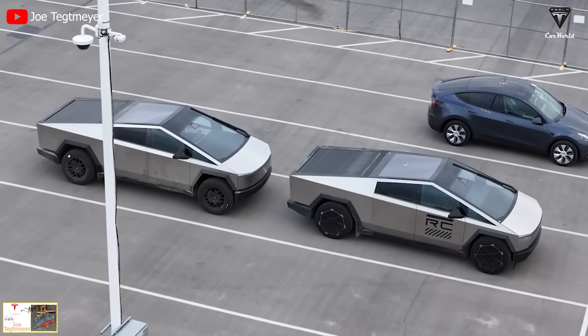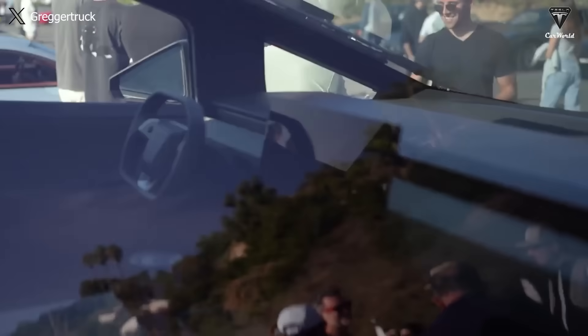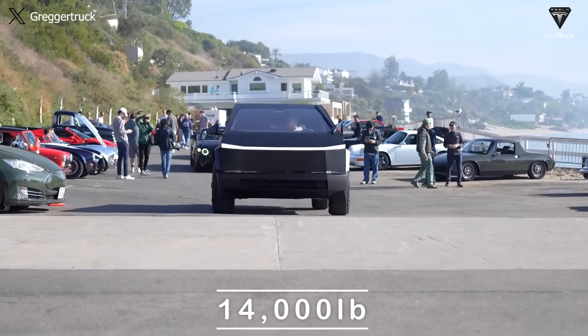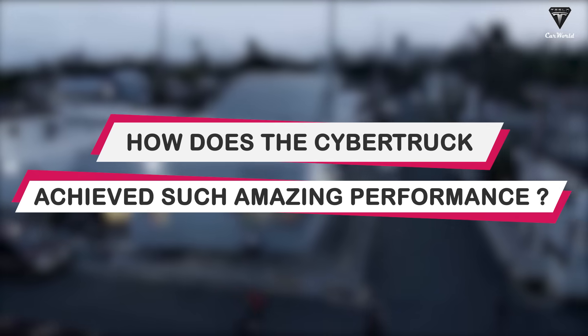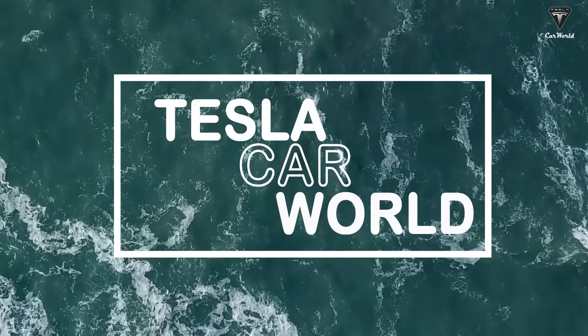But that's not all. The tri-motor version of the Cybertruck has revealed some impressive specs, such as a weight of 6,890 pounds, which matches what Elon Musk said before. And the towing capacity? It's not 14,000 pounds anymore. Let's find out in today's episode of Tesla Car World.